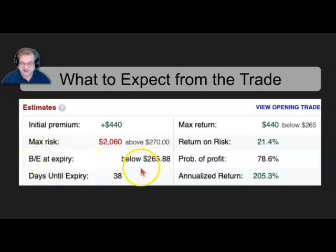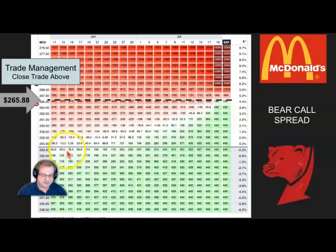Our break-even — and this is the key — is anything below $265.88. If it rises up to $265.88, we're going to close the trade early. Currently, the stock price is about $283.56, so we're right about here on the chart. Even if we closed it today, we would gain a little based on the current price. If the stock rises up to the $265.88 line, we close early. But if it stays below that, we're going to hold it until we get at least about 90% of the expected gain.